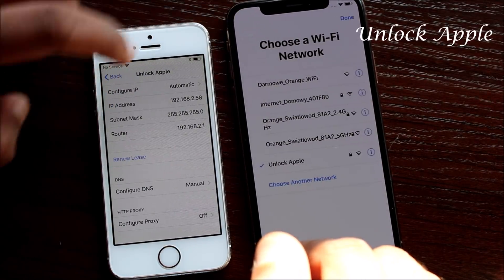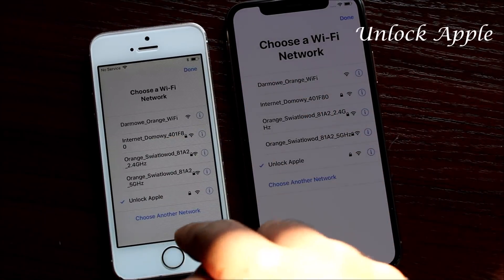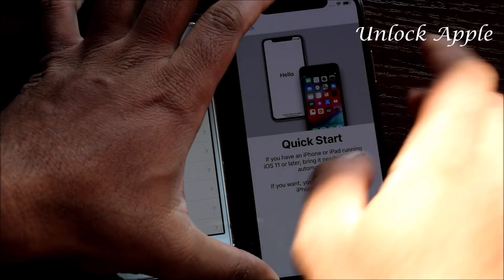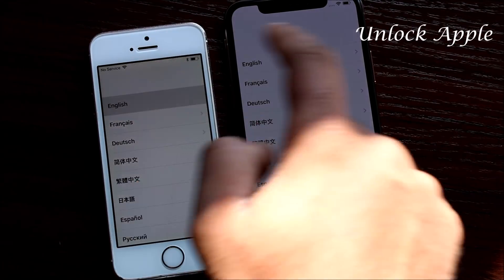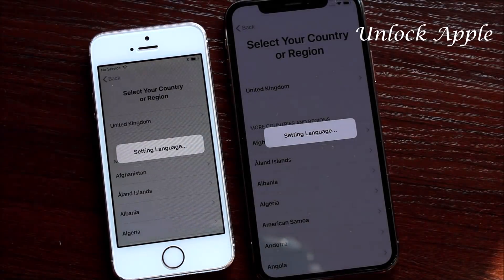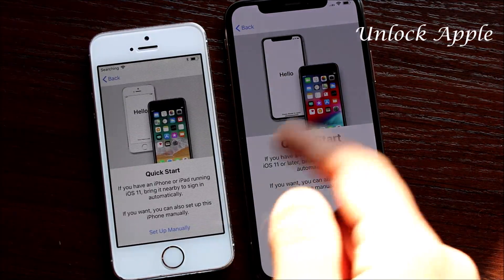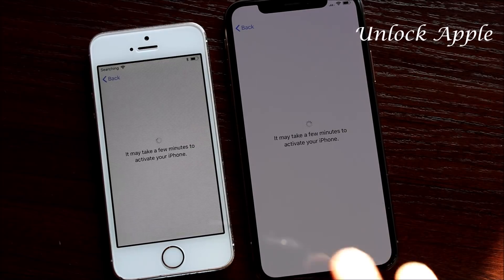Coming back to the main screen. We saved under United States, and now I'm going to press English then go to United Kingdom on both. As you can see, one goes to the next screen easily, the other takes a moment but goes through. Now press Setup Manually on both at the same time.